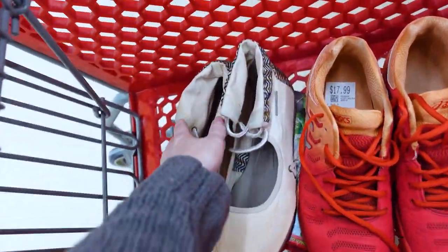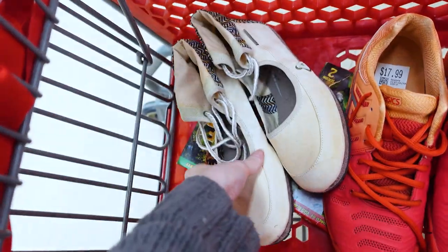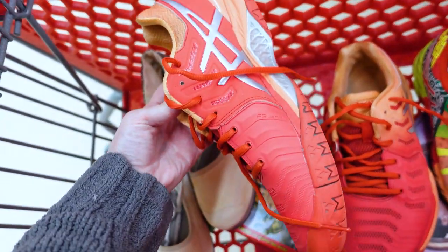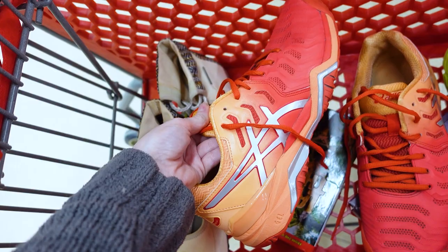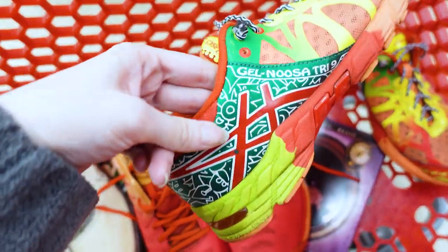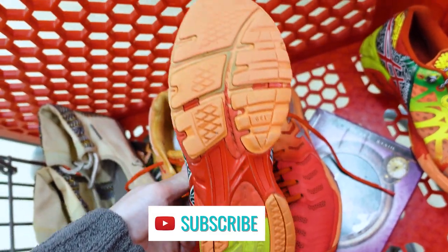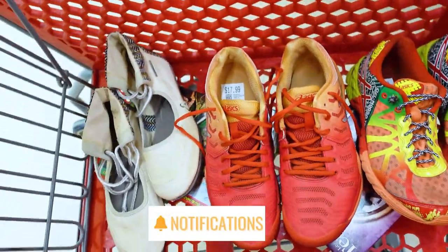These are a few shoes I rounded up. The first ones are Merrell — like Chameleon or something, canvas, lace-up. Can't find much in the way of comps on Poshmark, but on eBay they're better, so we'll see. These are Asics gel cushion shoes — I love the color, but at $17.99 I don't know how you can justify $20. These are also Asics, gel Nimbus running shoes. Really cool colors but these are $14.99, so even though they're great, I can't justify the cost.